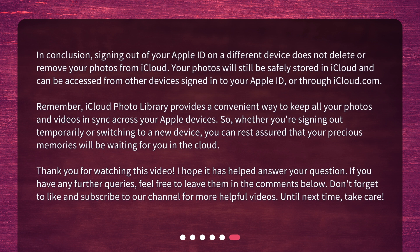In conclusion, signing out of your Apple ID on a different device does not delete or remove your photos from iCloud. Your photos will still be safely stored in iCloud and can be accessed from other devices signed in to your Apple ID or through iCloud.com. Remember, iCloud Photo Library provides a convenient way to keep all your photos and videos in sync across your Apple devices. So, whether you're signing out temporarily or switching to a new device, you can rest assured that your precious memories will be waiting for you in the cloud.